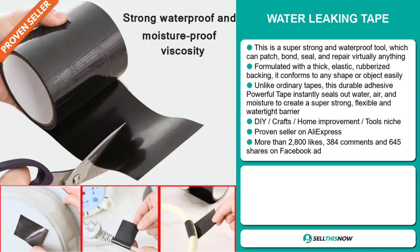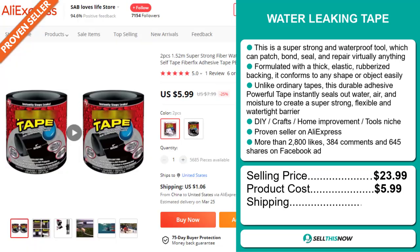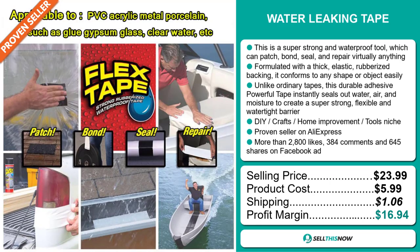The selling price for the Water Leaking Tape is just under $24, whereas the product cost is only $5.99. Shipping will set you back $1.06, so you're looking at a very good profit margin of $16.94. Sell this now!